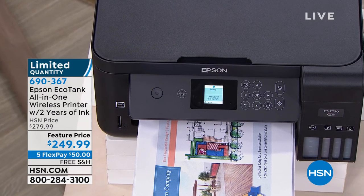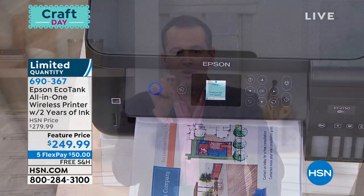But folks, listen carefully. Because this is the launch and they want to make a big splash, if you dial in the next four minutes before it sells out, we're going to double it—double the ink. You won't be buying ink for a long, long time. When it's sold out, there's no extended delivery or waitlist. I have 168 to go around. It will sell out in four minutes.